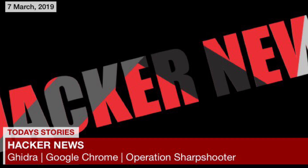Welcome to Hacker News. I'm DC and today we have the following topics to cover: Ghidra has been released to the public by the NSA, Google Chrome's latest major vulnerability, and Operation Sharpshooter has been linked to a North Korean hacker group.